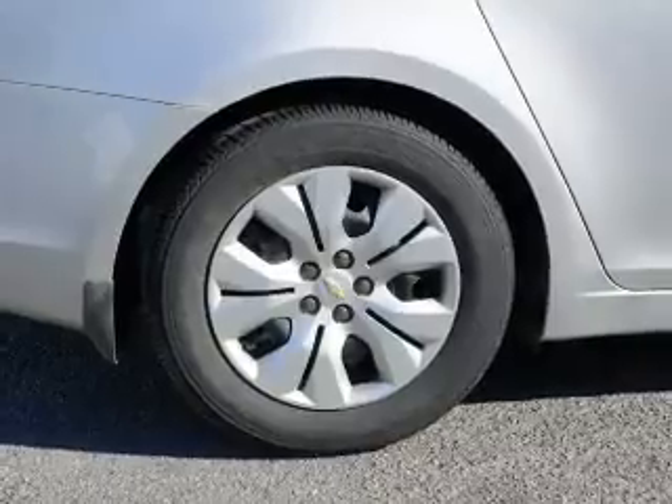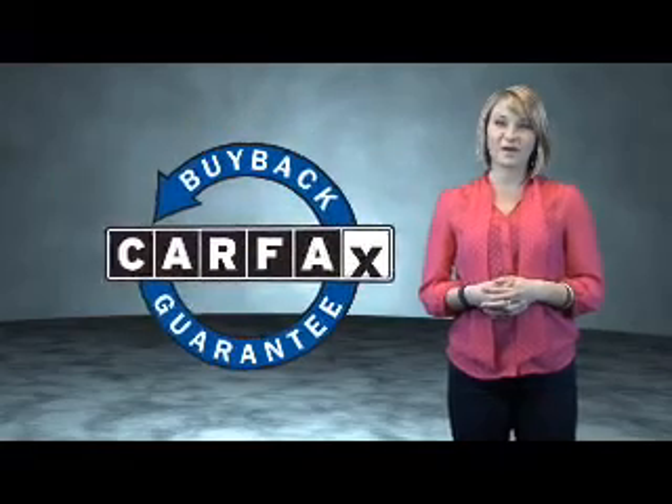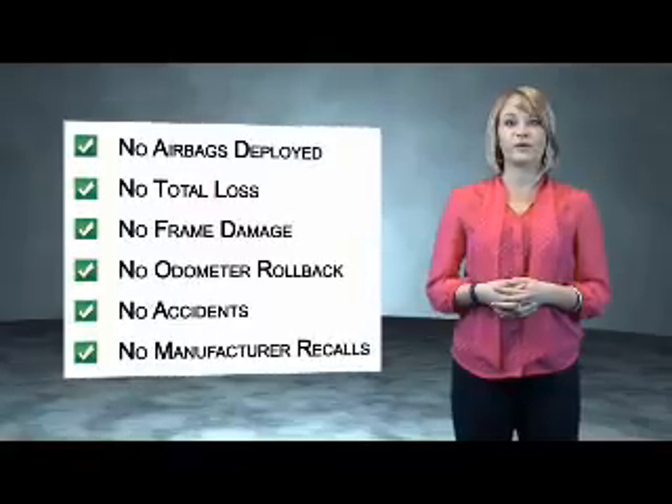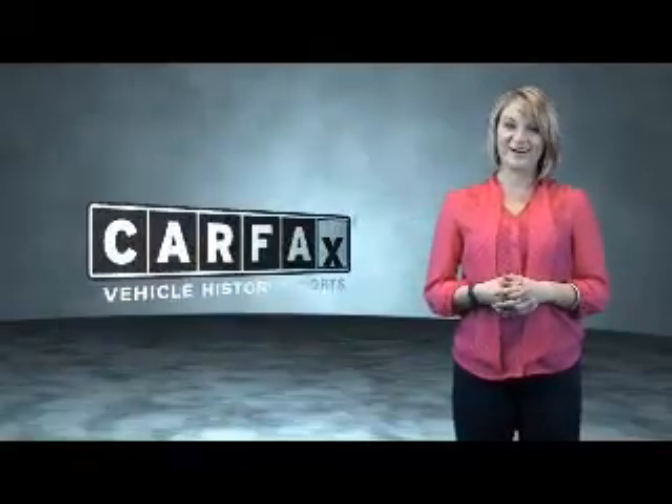Great quality at a great price. Call or click to contact us today. This is a Carfax One Owner Vehicle which qualifies for the Carfax Buy Back Guarantee. Be sure to find a complimentary copy of the Carfax Vehicle History Report online or contact the dealership. Show me the Carfax.